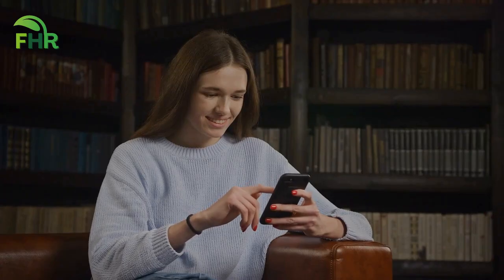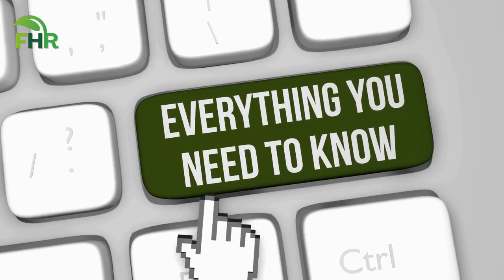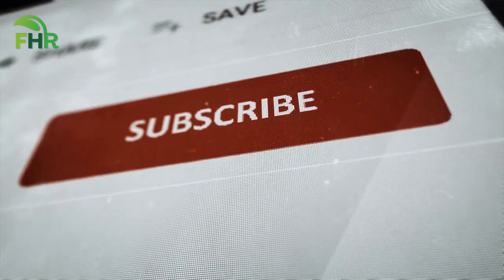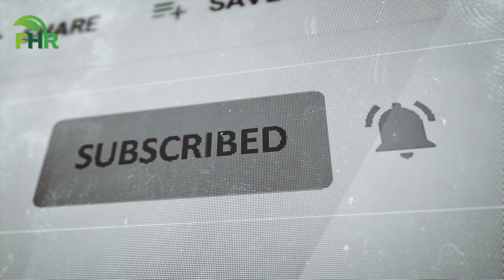If you're ready to take the next step and start feeling better, scroll down to the video description below. We've got some helpful links and resources that will give you more information on more powerful natural home remedies. If you liked this video, make sure to hit that like button and subscribe to our channel for more home remedy tips for living a healthier life.